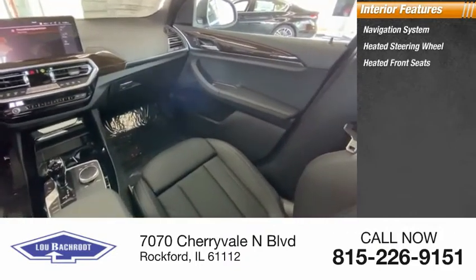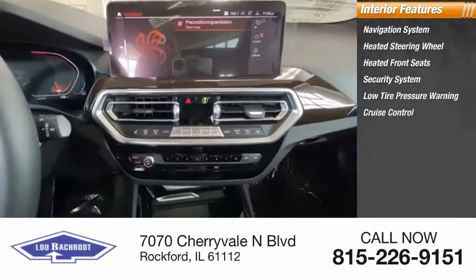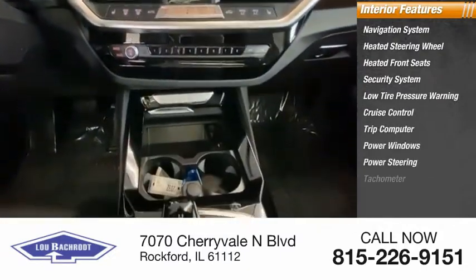Heated front seats, security system, low tire pressure warning, cruise control, trip computer, power windows, power steering, and tachometer.